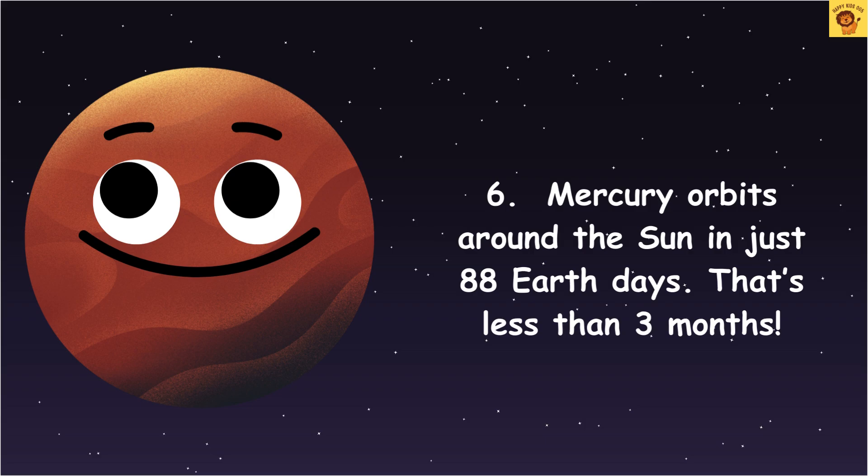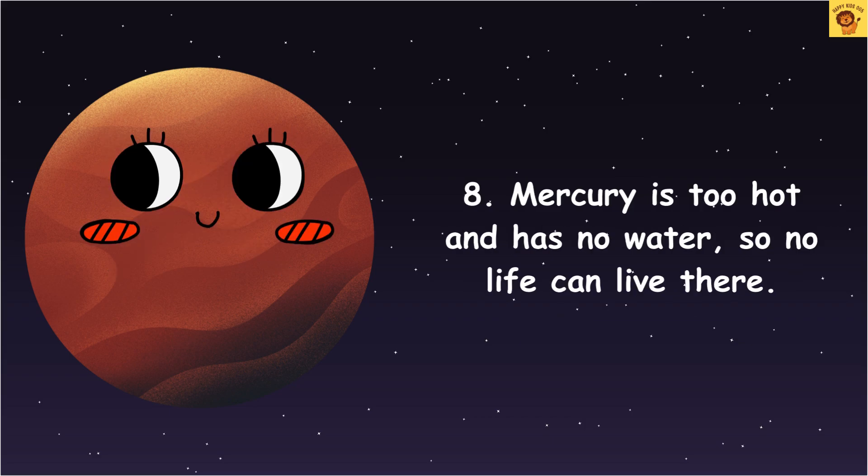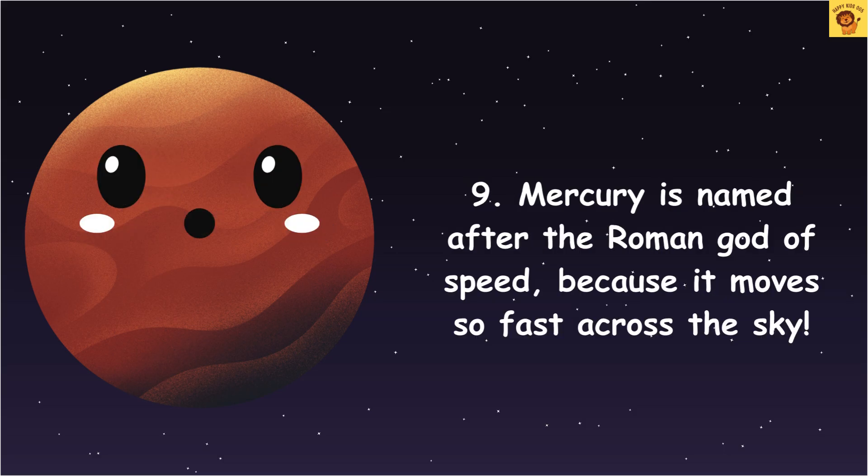Mercury's surface has lots of craters, like the Moon, because of rocks hitting it. Mercury is too hot and has no water, so no life can live there. Mercury is named after the Roman god of speed because it moves so fast across the sky.